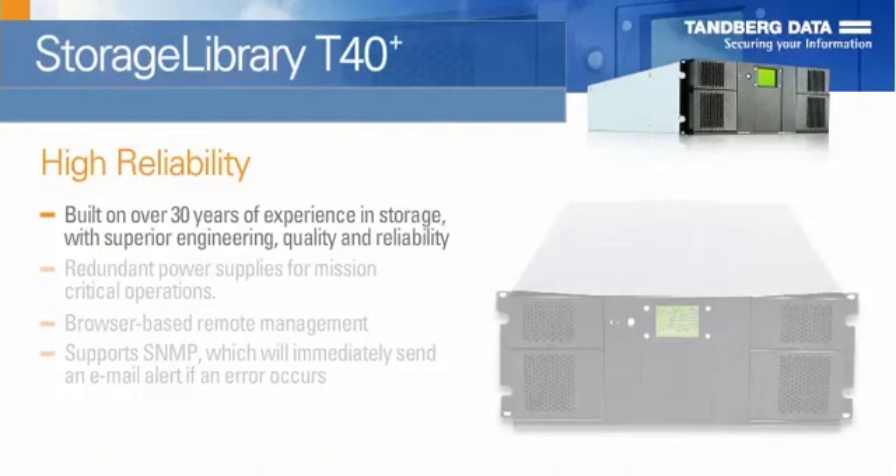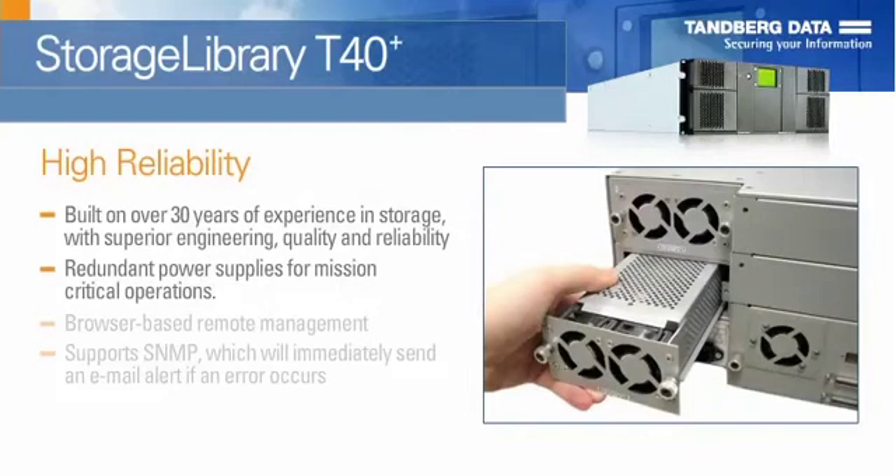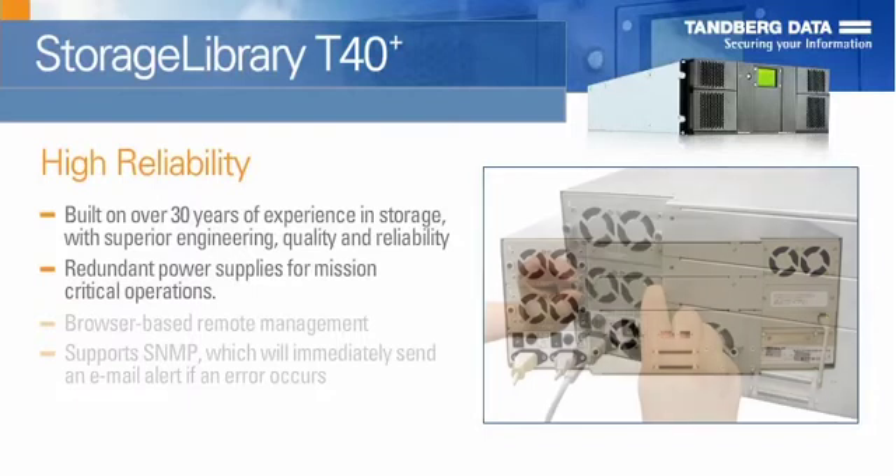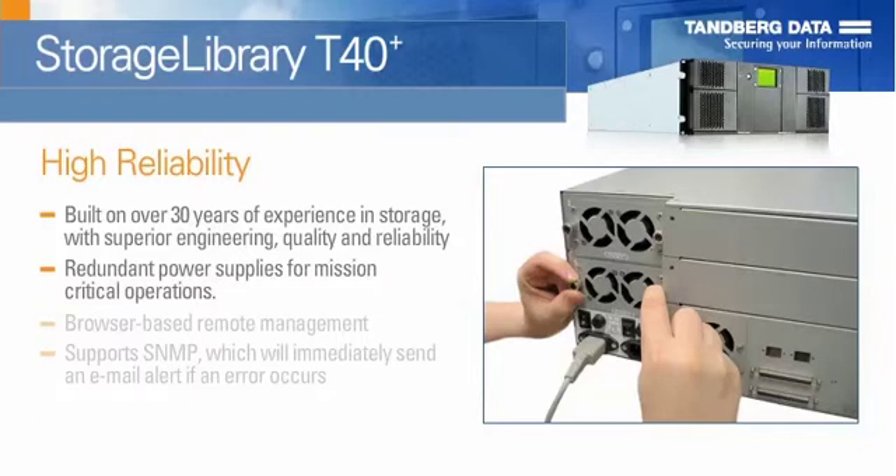The T40 Plus is supplied with redundant power supplies. The second power supply provides redundancy for mission-critical operations and avoids power interruption to the library. Both power supplies share the load under normal operating conditions. However, if one of the power supplies fails, the other will assume the full load.